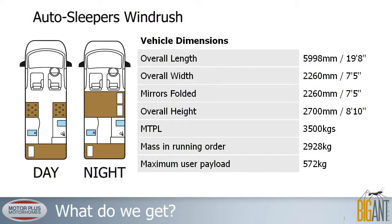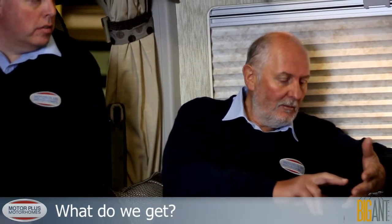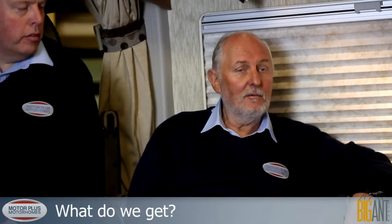The Windrush is a family van with a forward lounge very similar to this, but it has a travel seat rather than a bench. Further back, you lose the end shower room but gain two bunks — the shower moves to the side. It's a four-berth with four seatbelts, making it an ideal family van for someone who doesn't want something too big.